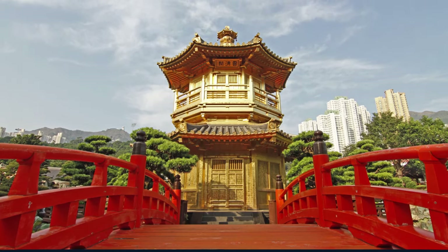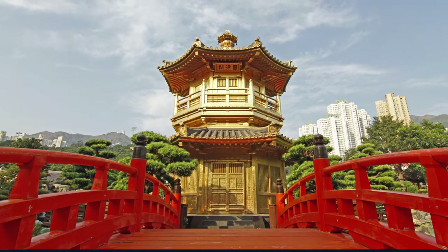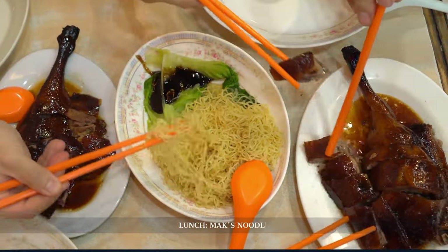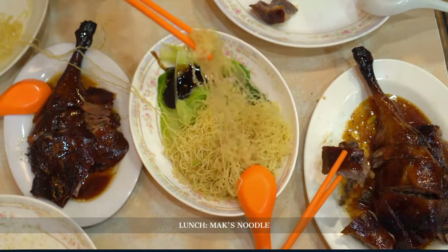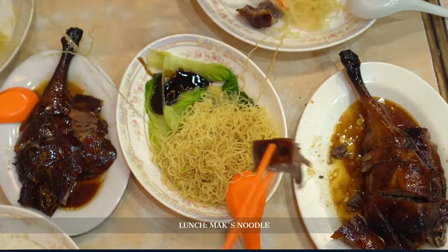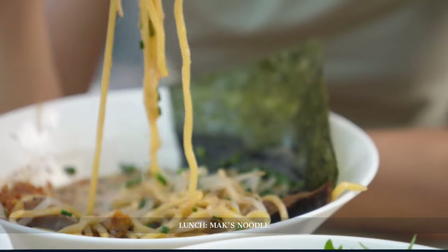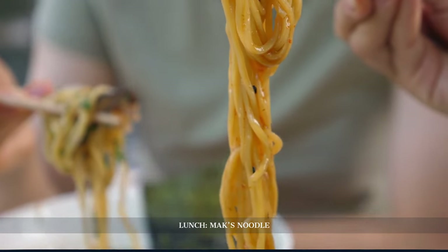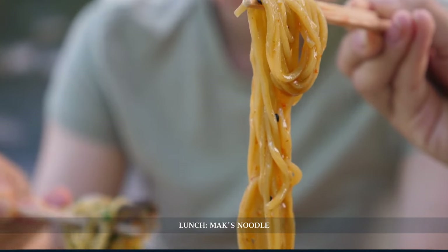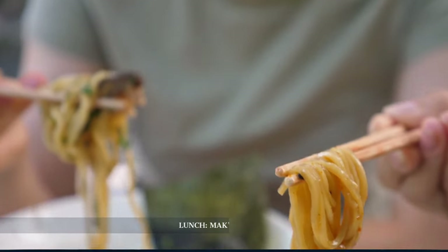After this calming stroll, it's time for lunch at Mak's Noodle. Its modest exterior hides a world of flavors. Mak's is legendary for its wonton noodle soup, a recipe perfected over generations. As the delicate broth warms you, the tales of this family-run institution add depth to every bite.